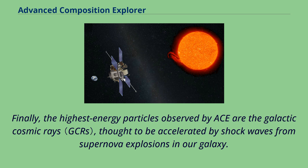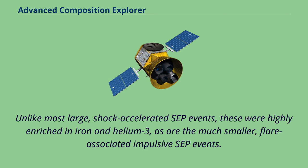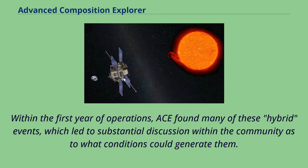Shortly after launch, the SEP sensors on ACE detected solar events with unexpected characteristics. Unlike most large, shock-accelerated SEP events, these were highly enriched in iron and helium-3, as are the much smaller flare-associated impulsive SEP events. Within the first year of operations, ACE found many of these hybrid events, which led to substantial discussion within the community as to what conditions could generate them.